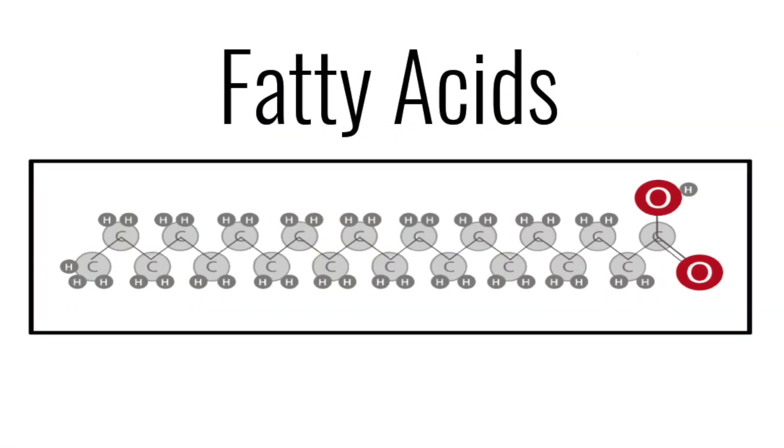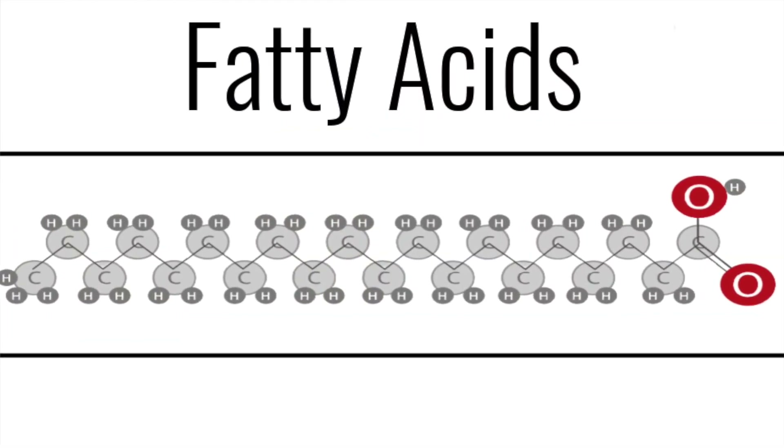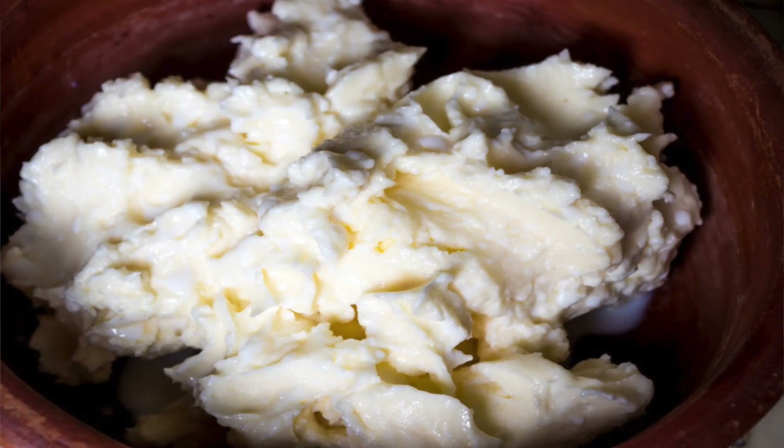Oils and butters are made up of fatty acids. There are different fatty acids that determine if something is going to be olive oil, a shea butter, a kapaasu butter, or a sesame oil. It is the fatty acids that determine the unique properties of that specific oil and butter.